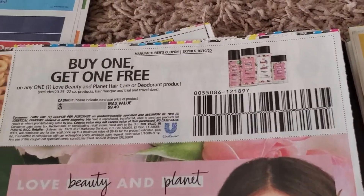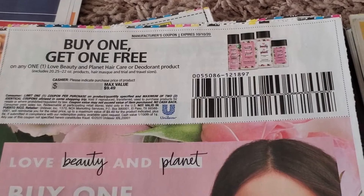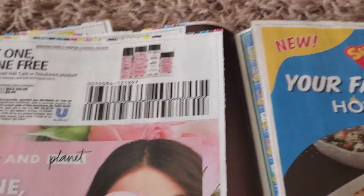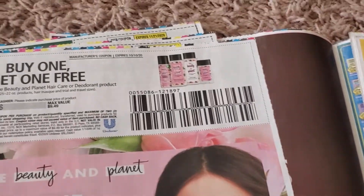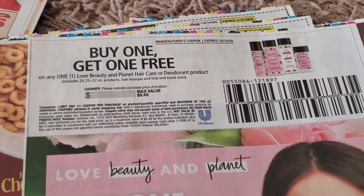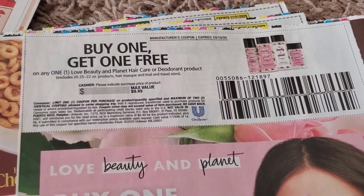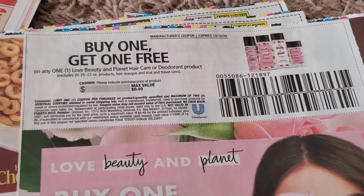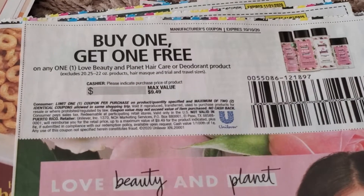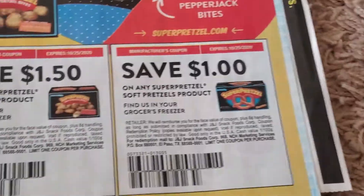Here's a lovely coupon — buy one get one free, Love Beauty and Planet. This is going to be in my deals for this week at CVS tomorrow, Sunday. I think at my store they're like $8.99 each and this is part of a spend $30 get $10. The max value on this is $9.49.